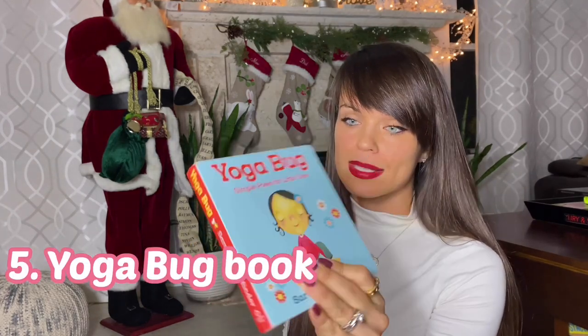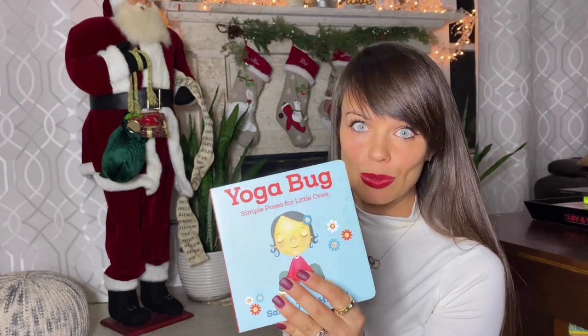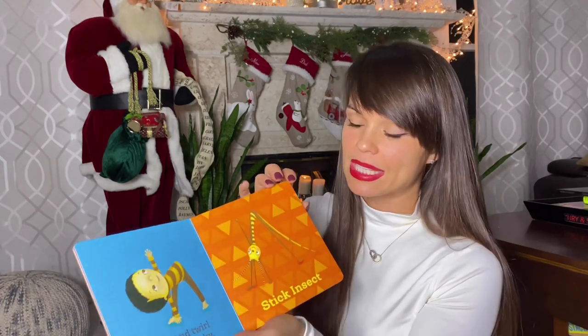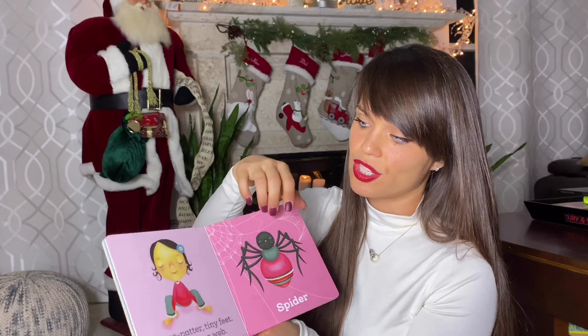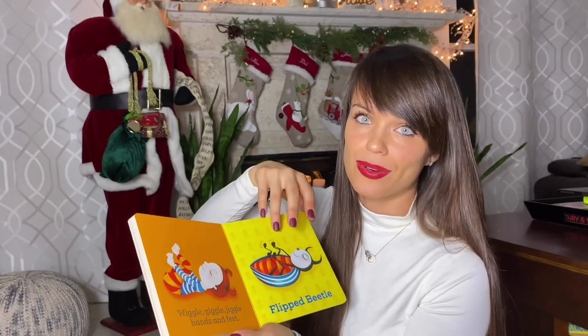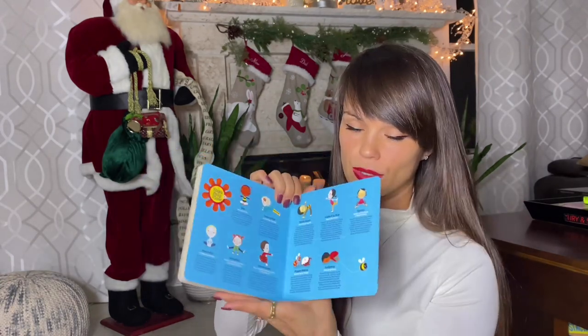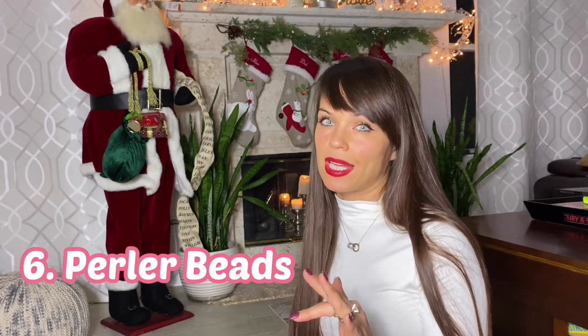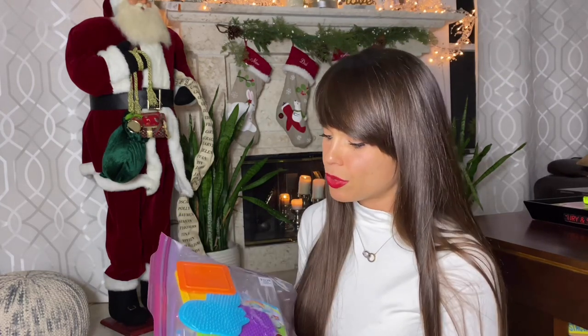Another cool stocking stuffer addition, especially for younger children, is a book. The one I want to highlight is Yoga Bug — simple poses for little ones. I got it when Scarlett was two. It has really good illustrations, will fit in a stocking, and teaches your child basic yoga poses. It's really fun for family time, and at the end it gives you a whole yoga flow. I would not recommend it for anyone under age four and a half to five.